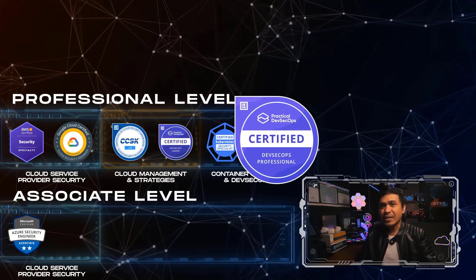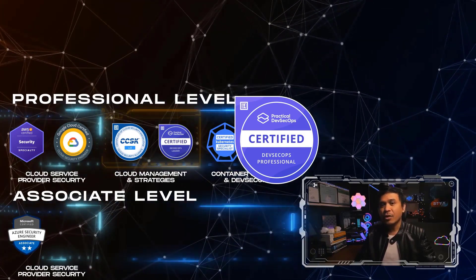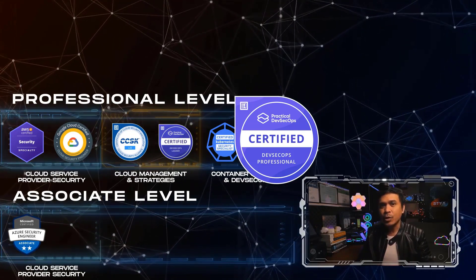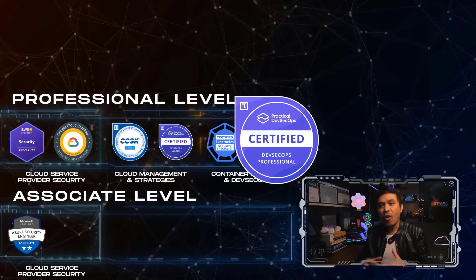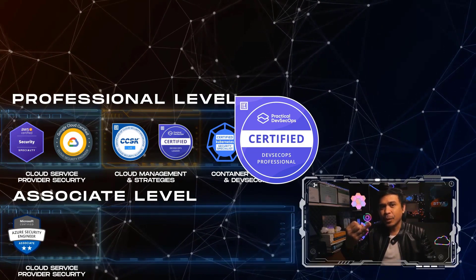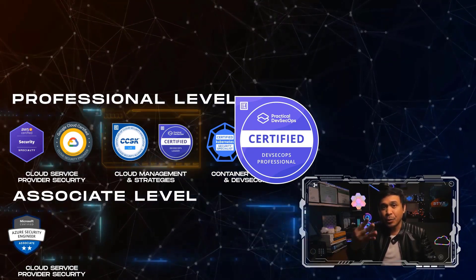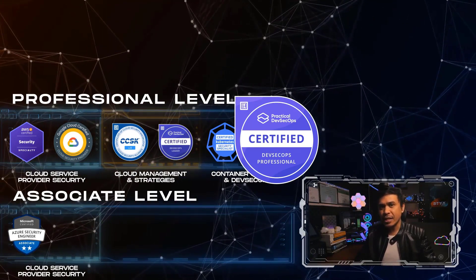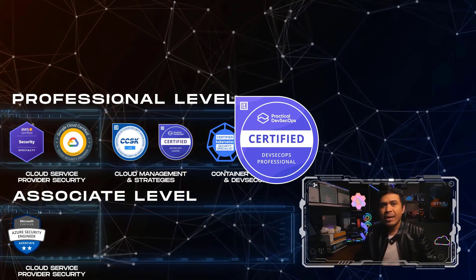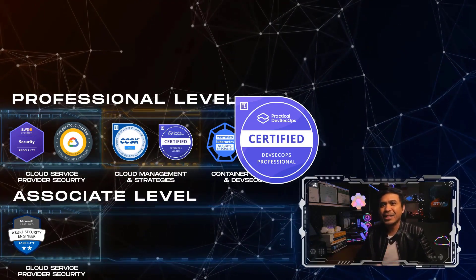The next one is Certified DevSecOps Professional, or CDP, by Practical DevSecOps. It covers various DevSecOps processes, tools, and techniques, including the creation and maintenance of DevSecOps pipelines using SCA, SAST — Static Application Security Testing — DAST — Dynamic Application Security Testing — and Security as Code. It teaches individuals how to mature an organization's DevSecOps program. The exam costs $899 US dollars and is a 12-hour practical hands-on lab exam.